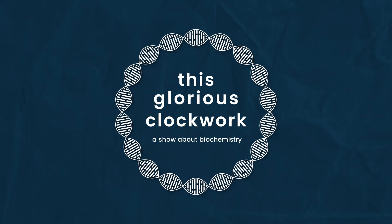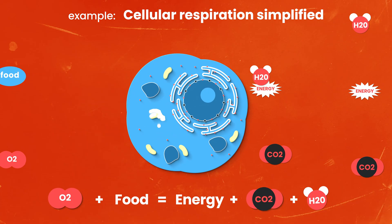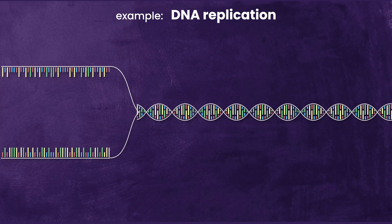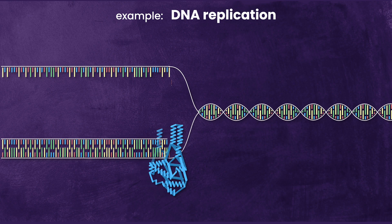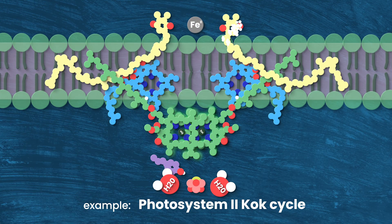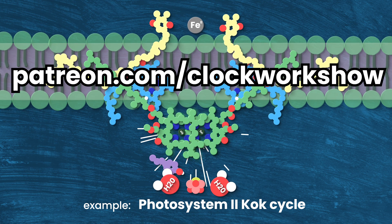This YouTube channel is usually devoted to unpacking the ludicrous complexity of biochemistry here on Earth, but I'm trying out this current events format to jump on this trend as quickly as I can. If you want to understand the tiny molecular machines that power your life and all life on Earth, hit that subscribe button and please consider donating to my Patreon.